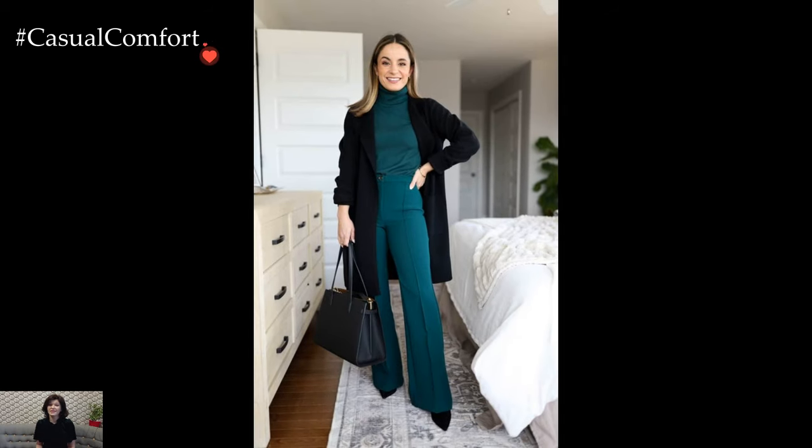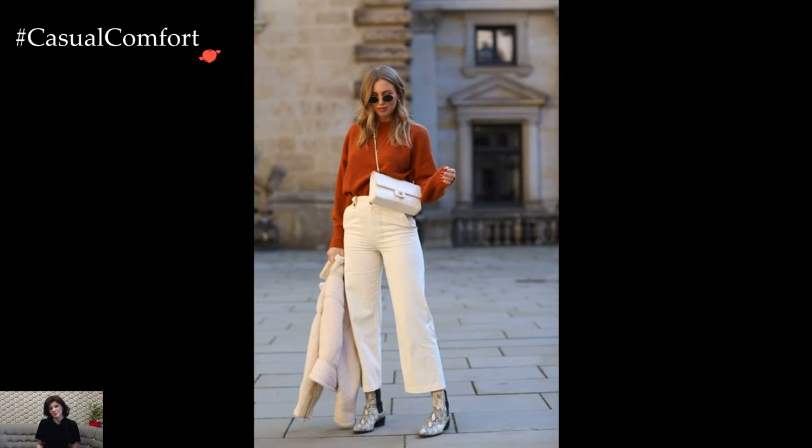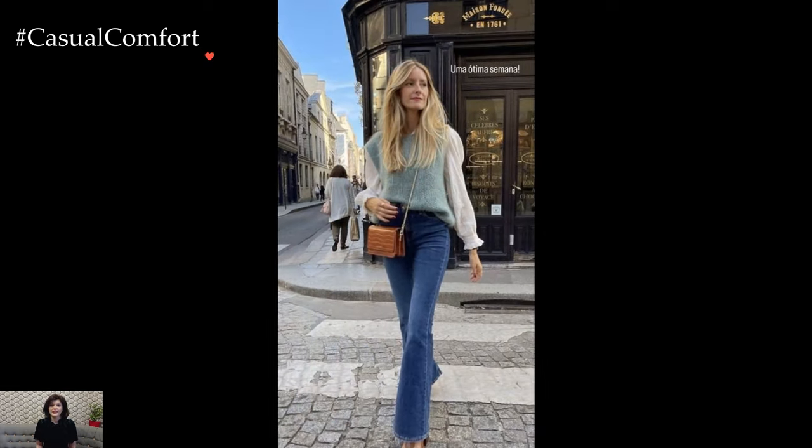Blazers become essential outerwear in winter business casual attire. Opting for wool or tweed blazers not only complements the season but also adds an extra layer of insulation. The blazer, worn over a blouse or sweater, effortlessly elevates the overall look, bridging the gap between professionalism and seasonal comfort.